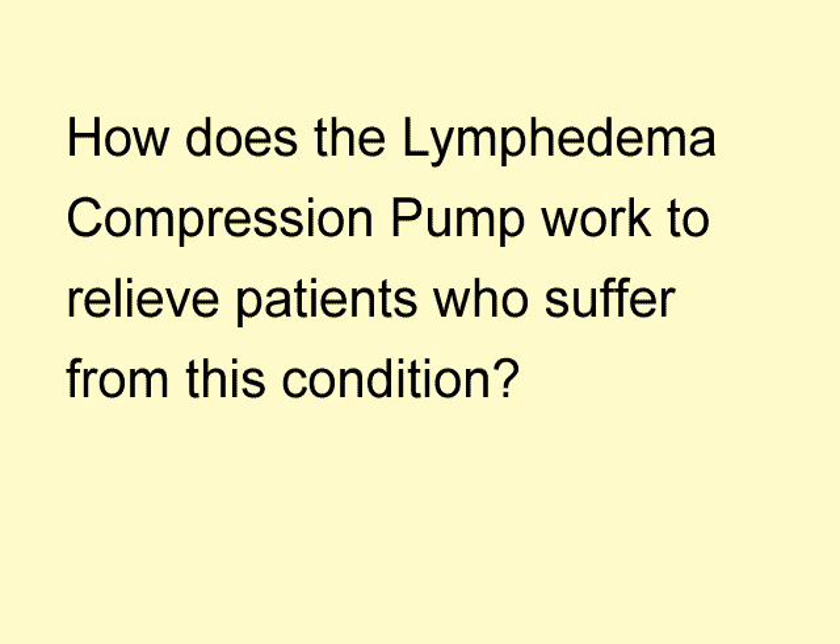Settings are different for each patient and should be adjusted according to the directions of the patient's therapist. If you order your pump, the machine may or may not be customized to your specific settings.